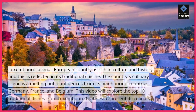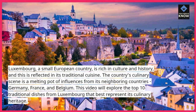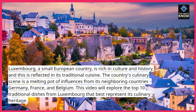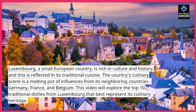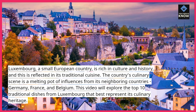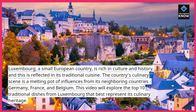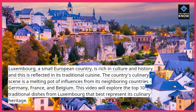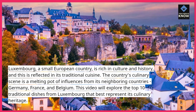Luxembourg, a small European country, is rich in culture and history, and this is reflected in its traditional cuisine. The country's culinary scene is a melting pot of influences from its neighboring countries, Germany, France, and Belgium. This video will explore the top 10 traditional dishes from Luxembourg that best represent its culinary heritage.